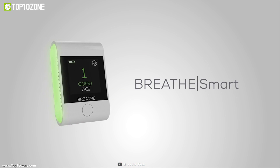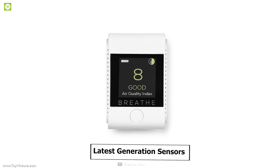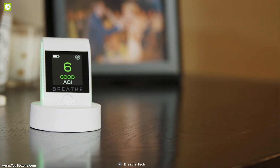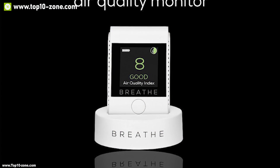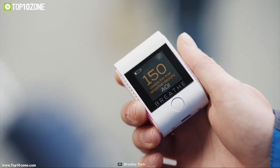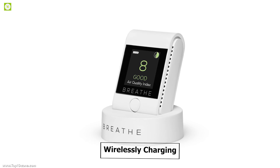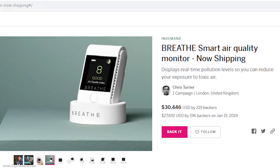Meet Breathe, a smart air quality monitoring device that displays real-time pollution levels so you can reduce your exposure to toxic air. It's equipped with latest-generation sensors that can even measure particulate matter PM2.5, the smallest and deadliest particulate that can pollute the air. Breathe has a touch-responsive LCD screen that displays all necessary information clearly and accurately, including real-time measurements when you are exposed to bad air. It has a history feature that lets you view air quality measurements for up to 30 days. It has a powerful 950 mAh battery that can be charged wirelessly on a charging dock. This product is currently running its crowdfunding campaign.